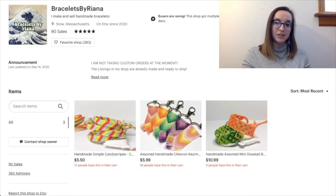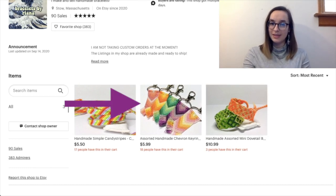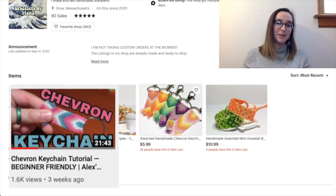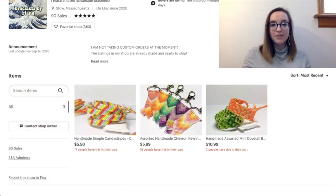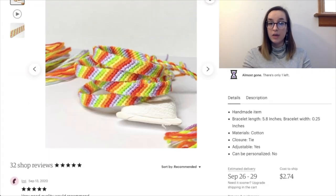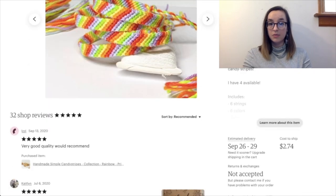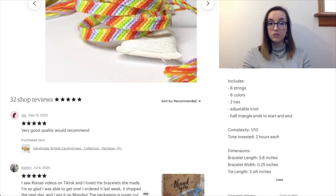Next is Bracelets by Rihanna — I've seen you all over TikTok and I love your TikToks, they're always so cute. You only have three items right now, which isn't bad, and the three items you have are really good pictures. I love these handmade chevron keychains — I actually made a tutorial for those. We also have mini dovetails and a handmade symbol candy stripe. I like how you've customized everything with specific length and width. The description is nice and professional, listing all the strings involved, the ties, and the dimensions accurately.